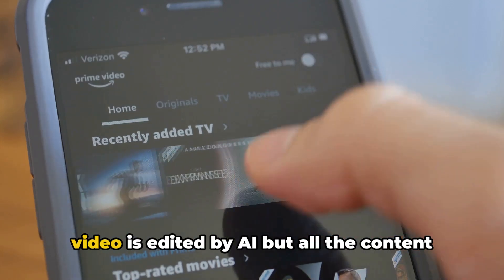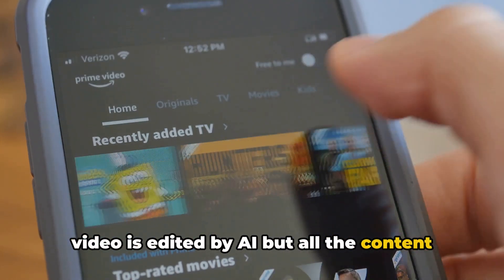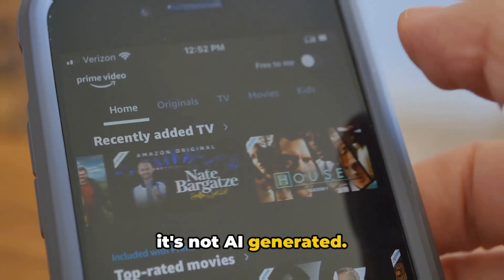Before we proceed, please note that this video is edited by AI, but all the content is manually researched by our team, and it's not AI generated.